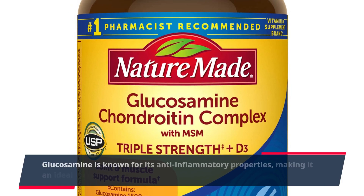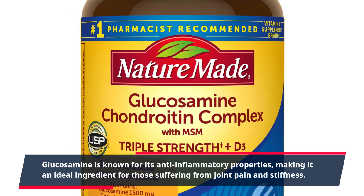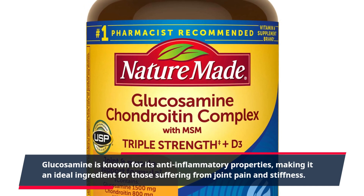Glucosamine is known for its anti-inflammatory properties, making it an ideal ingredient for those suffering from joint pain and stiffness.